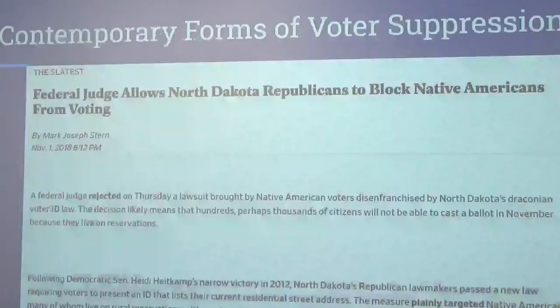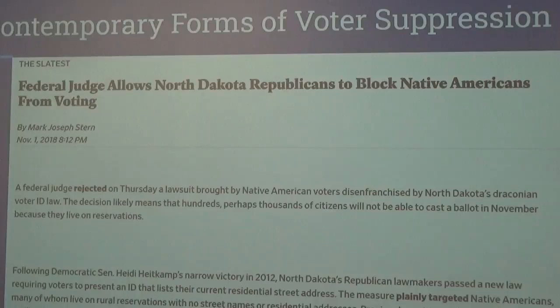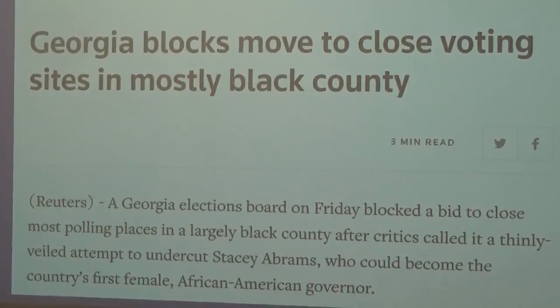Here are a few news articles from the last couple of election cycles — this is what voter suppression looks like now. A federal judge allowed North Dakota Republicans to block Native Americans from voting — that article is from November 2018. People are familiar with what happened in Georgia: Georgia Blacks moved to close voting sites in mostly Black counties. In Stacey Abrams' race, there were a lot of polling locations that were just closed, a lot of ballots thrown out — very clear voter suppression happened there.